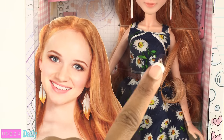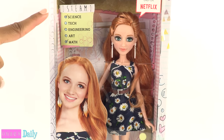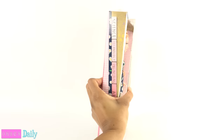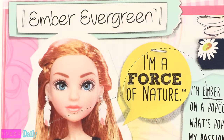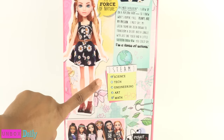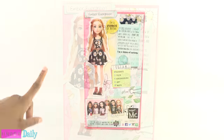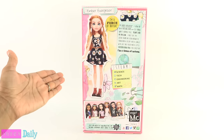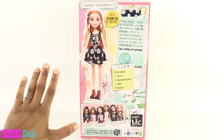They did a great job on matching her hair color. This character is interested in science and math. On the back of the box, there is a little more information about Miss Evergreen — she refers to herself as a force of nature. There are little flowers and leaves all over the back of the box. On the TV show, she reminds me of Carmen, our character from The Darby Show, because she has this cute little accent.